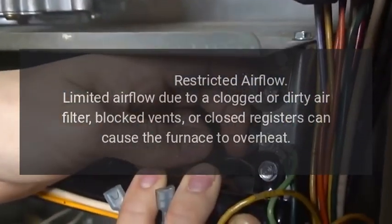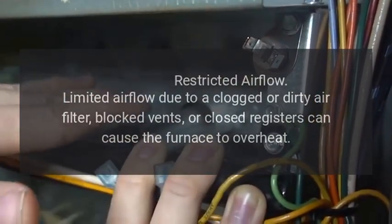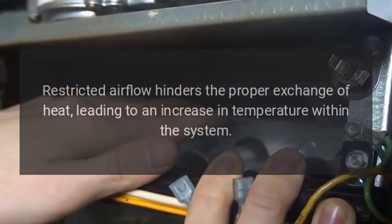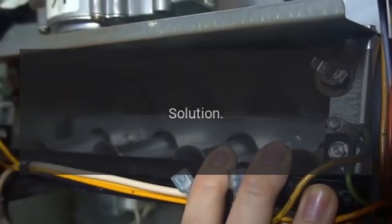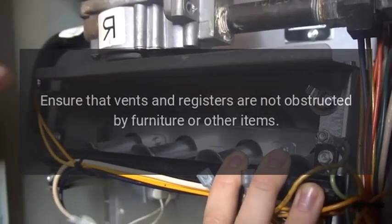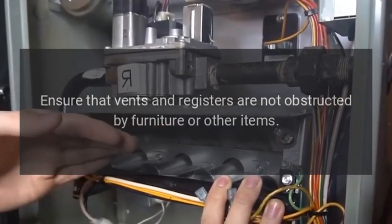Restricted airflow: limited airflow due to a clogged or dirty air filter, blocked vents, or closed registers can cause the furnace to overheat. Restricted airflow hinders the proper exchange of heat, leading to an increase in temperature within the system. Solution: check and replace the air filter regularly, and ensure that vents and registers are not obstructed by furniture or other items.